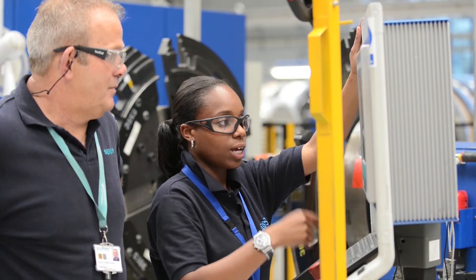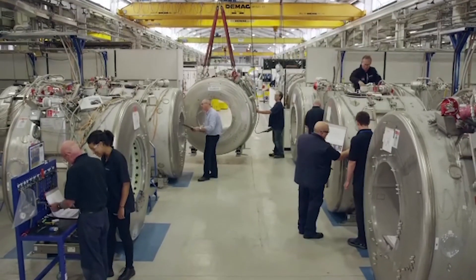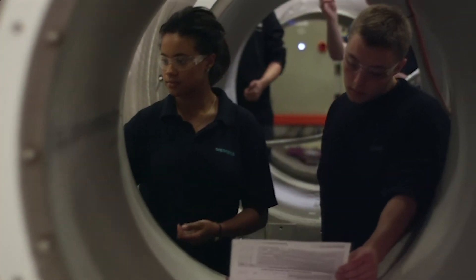We worked as a team right from the early concepts — all the R&D people, the production people, the supply chain — everybody worked as a team. We did it all under this roof; it's totally UK designed and built.